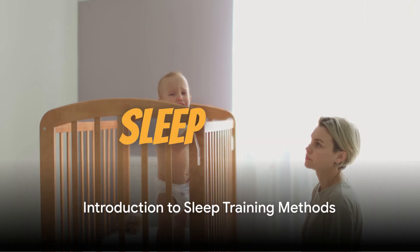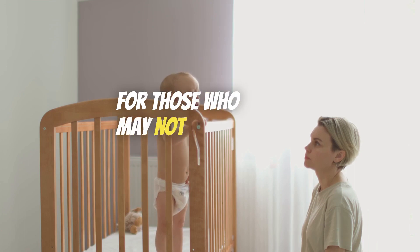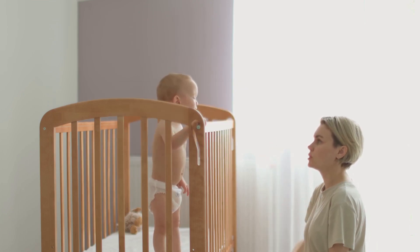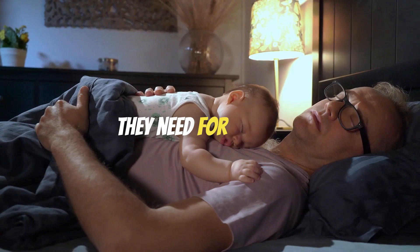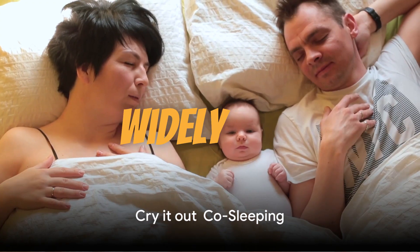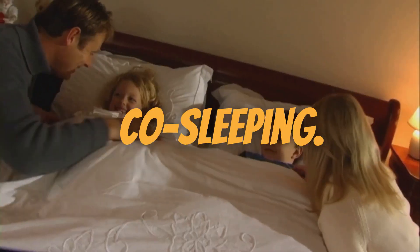Have you ever wondered what the best sleep training method for your child is? Sleep training, for those who may not know, is a process that helps your little one learn how to fall asleep and stay asleep through the night. It's an essential part of your child's development, ensuring they get the rest they need for healthy growth. Today, we're going to explore two widely used sleep training methods: the cry it out method and co-sleeping.